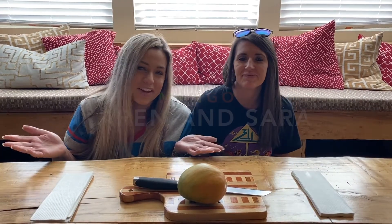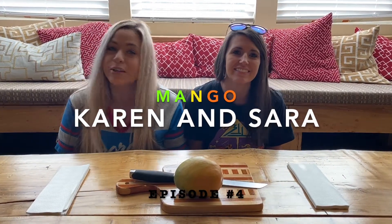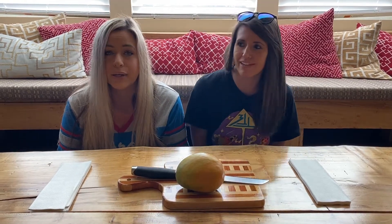Welcome to Fruit of the Day with Karen and Sarah, breakfast edition, episode four. Today we have a mango. Karen thinks she doesn't like mango — she says it's probably going to be gross.